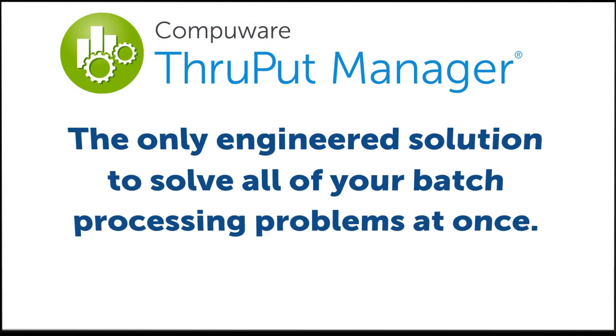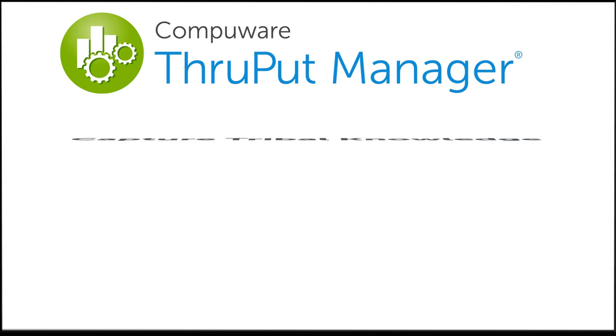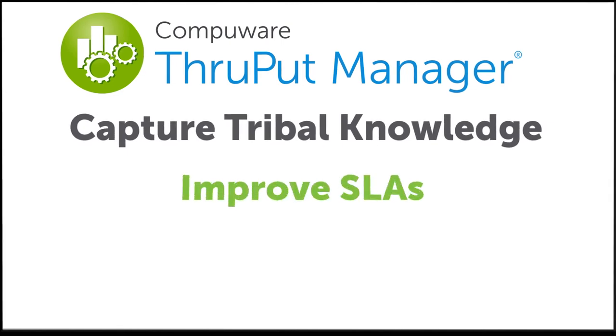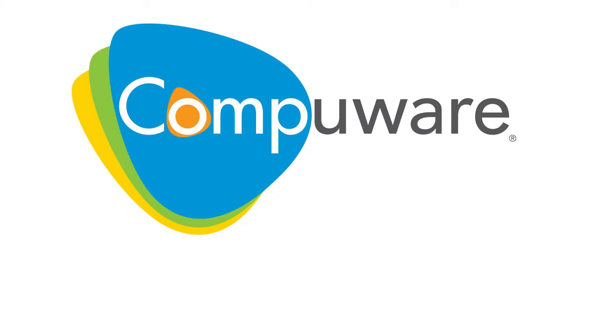CompuWare Throughput Manager is the only engineered solution to solve all of your batch processing problems at once. It's a unique tribal knowledge capturing, SLA improving, cost-saving solution for automating your batch job execution. Here's where to learn more.